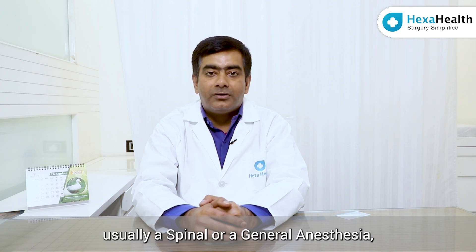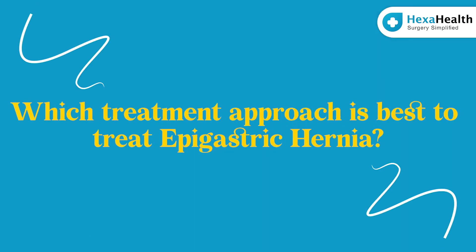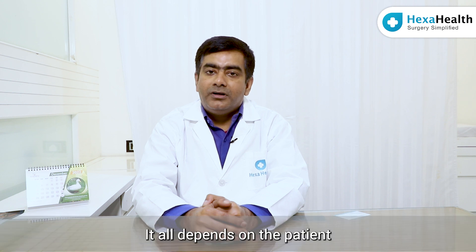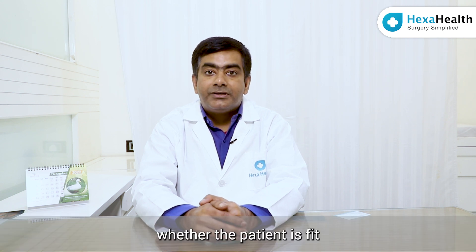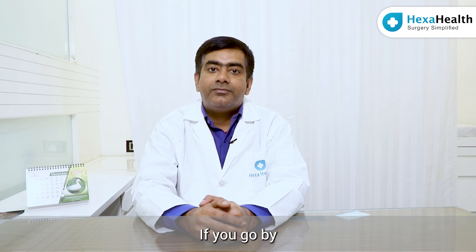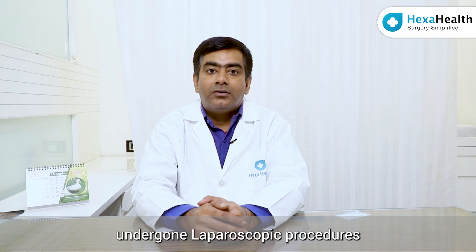This is done usually under spinal or general anesthesia and requires a hospital stay of almost one to two days. It all depends on the patient whether they are fit for spinal or general anesthesia. People have also undergone laparoscopic procedures for epigastric hernia.